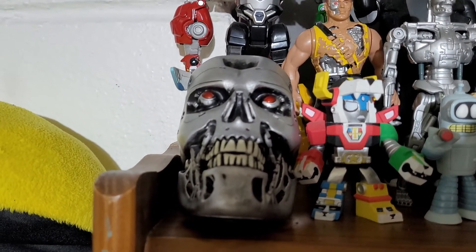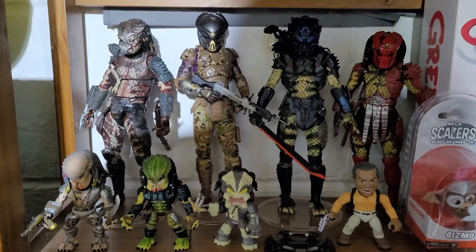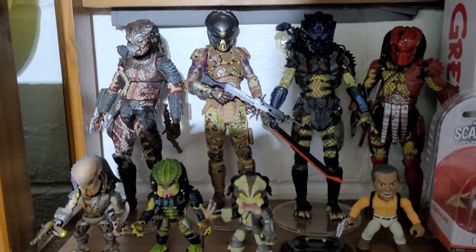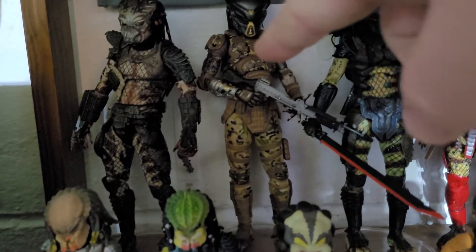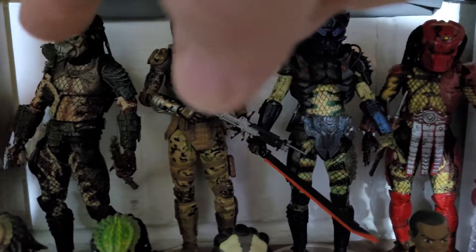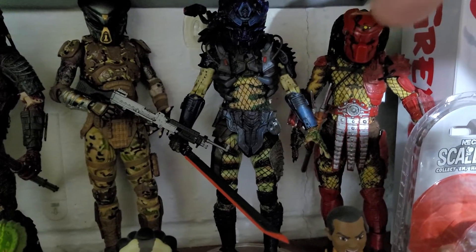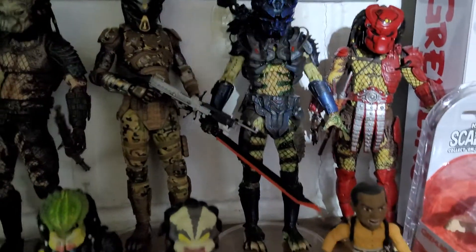And a Terminator exo-skeleton head. Down here I have a few Predators. This one is the ambassador one, that's a City Hunter, and his name is Big Red.